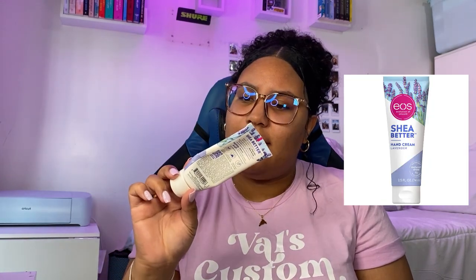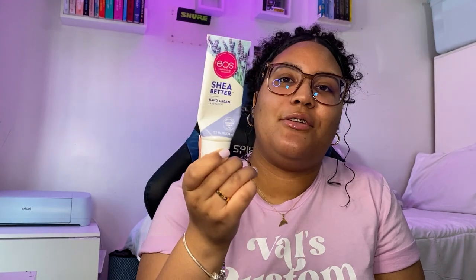Also, lotion — this one is EOS in lavender scent, and it's so good. I always kept it in my scrub pocket because I wash my hands so often in clinical, and your hands get really dry. This scent isn't overpowering, which is important because patients may be allergic to strong scents, so try to use a non-scented or very lightly scented lotion.